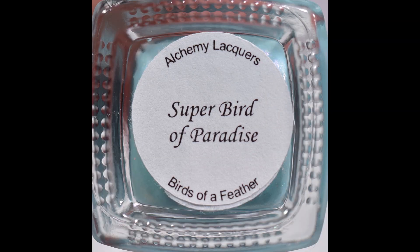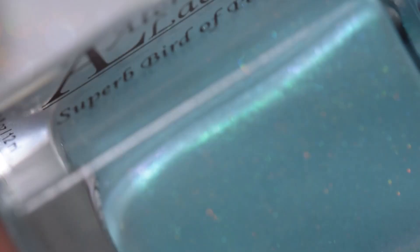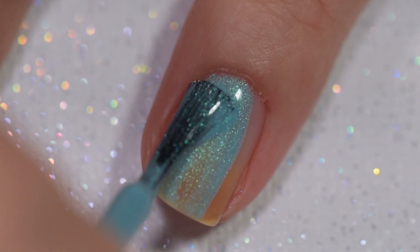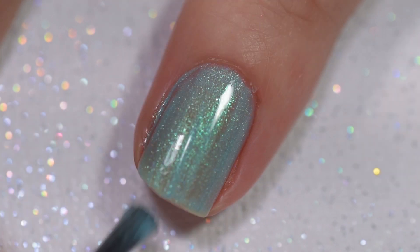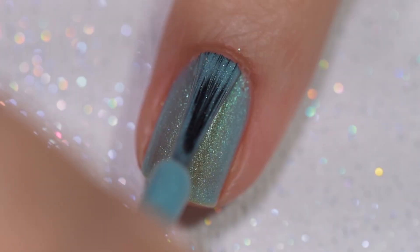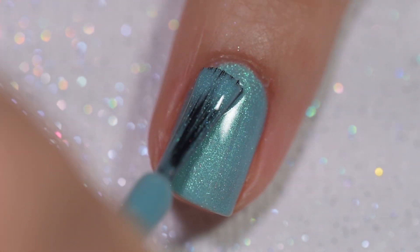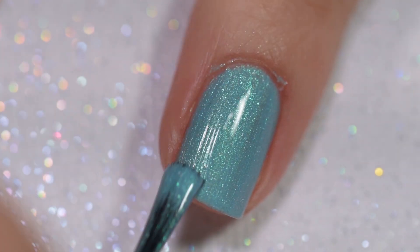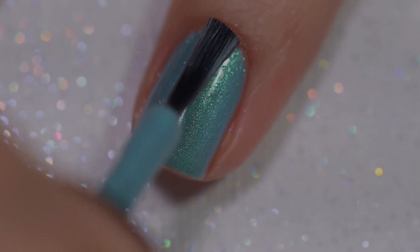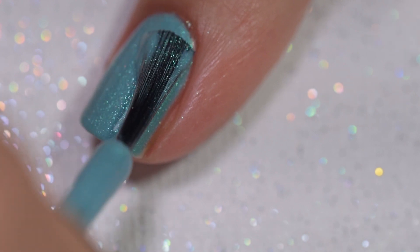The last polish we're going to look at today is called Superb Bird of Paradise. It is described as a mint green nail lacquer with green-to-turquoise-to-purple-to-pink shifting shimmer and micro silver holographic glitter. This polish will sell for $10.50. It had a wonderful formula — it went on super smoothly and evenly, stayed exactly where I put it, with no application issues, no running, no pooling, no staining, and nothing is going to dry textured or be difficult to remove.